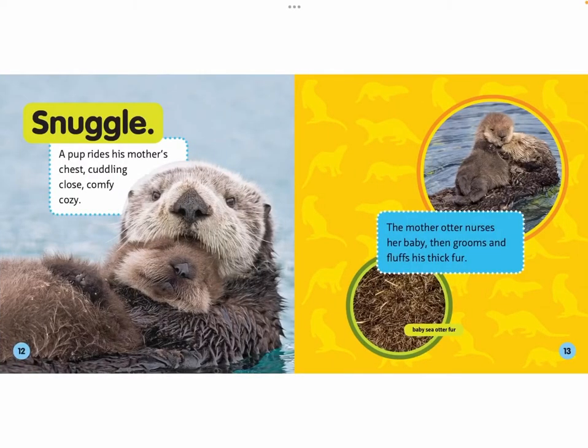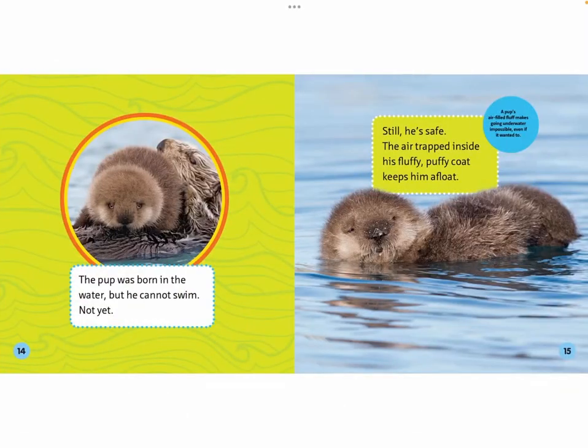Snuggle. A pup rides his mother's chest, cuddling close, comfy cozy. The mother otter nurses her baby, then grooms and fluffs his thick hair. Baby sea otter fur! The pup was born in the water, but he cannot swim — not yet.